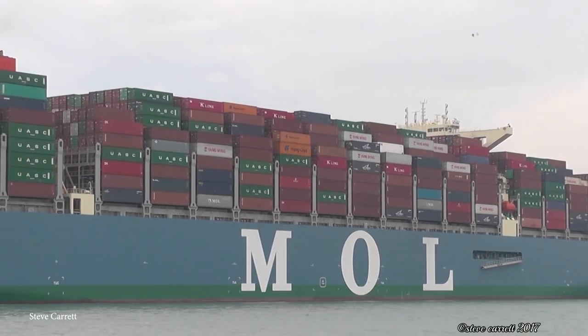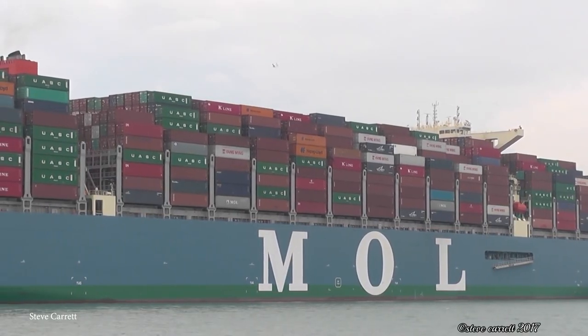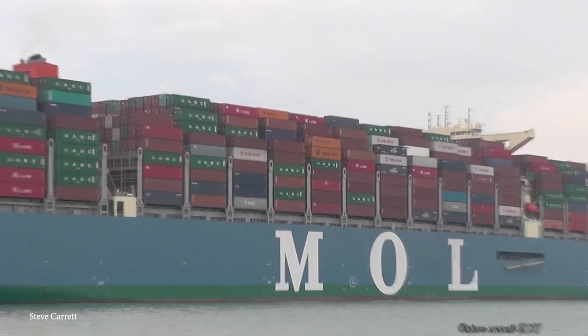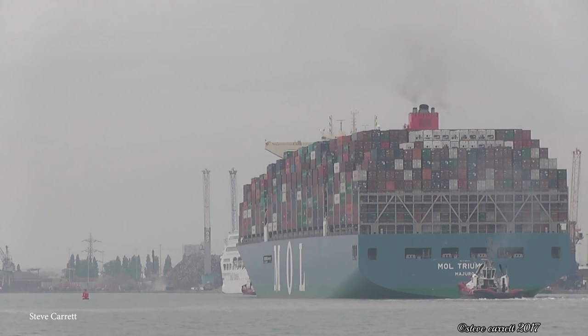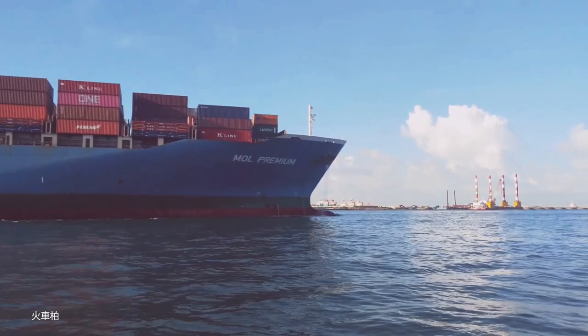The MOL Triumph was also built with highly advanced energy-saving technology, including low-friction underwater paint, a high-efficiency rudder, and a propeller that reduces water resistance — all of which help up the ante on the Triumph's fuel efficiency.